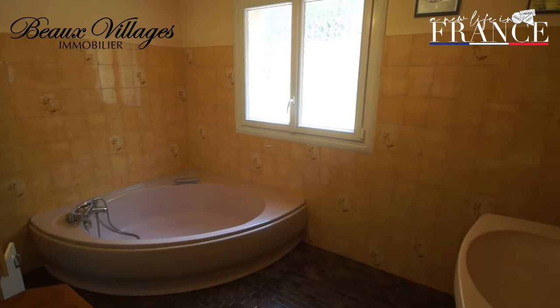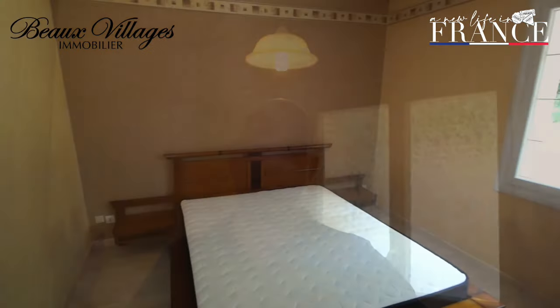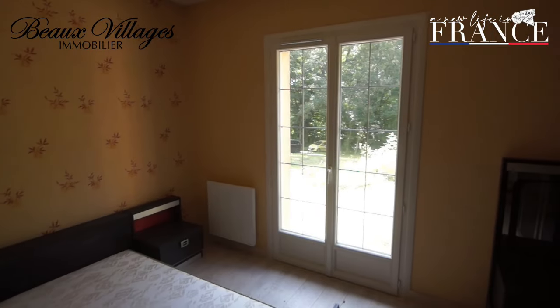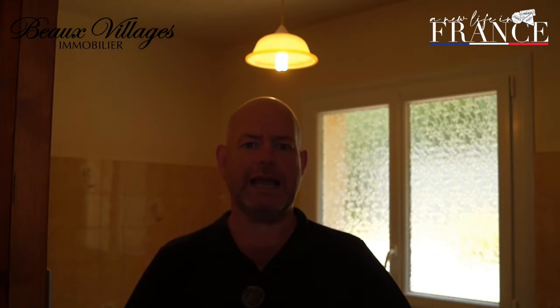Just off the corridor, we're in the bathroom. It's a big airy bathroom — dated, like a lot of the stuff in the house. But just think of the potential of this house; that's what we're looking for here. Two further bedrooms either side of this. They're nice, airy, and roomy as well. So really, you're going to have to sink some money in. But when you do, what a beautiful house you're going to have.